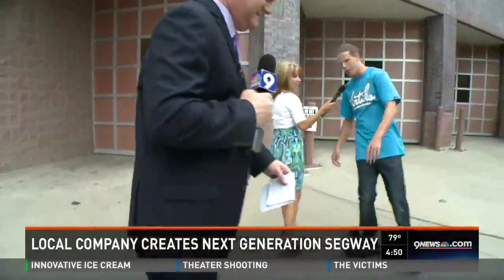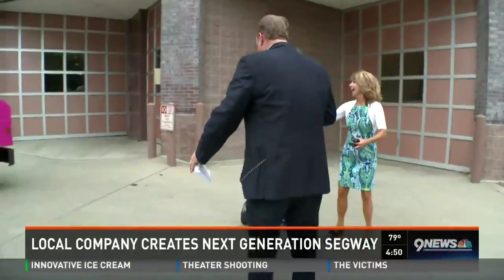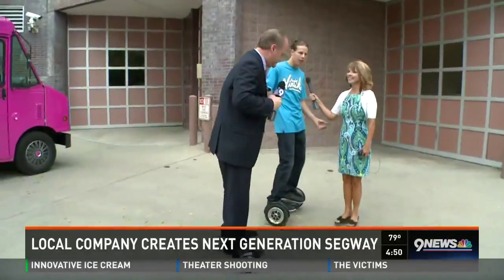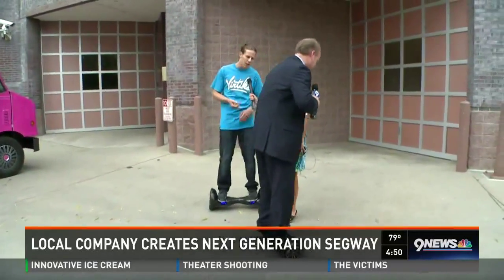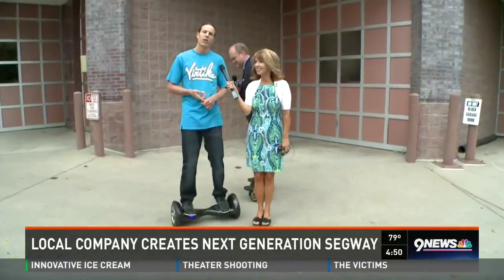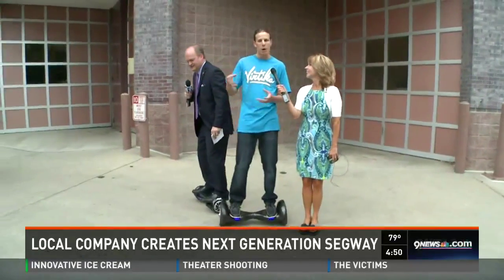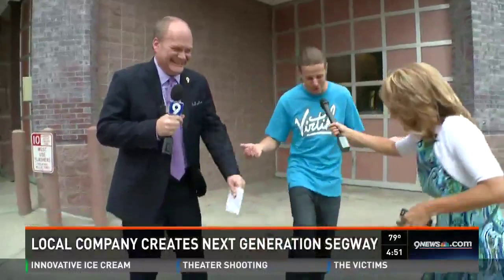We wanted something similar to a Segway but more portable — something you could take on an airplane, throw on your back, carry into a restaurant, take anywhere you want. They're perfect for trade shows, convention centers, college campuses, and airports. The Moby Max has big 10-inch inflatable tires so it can really handle terrain — grass, gravel, dirt, and bumpy sidewalks — wherever you need to go throughout your day.